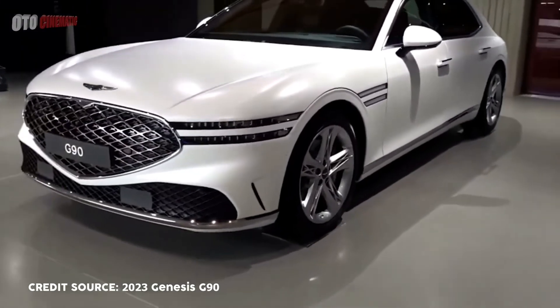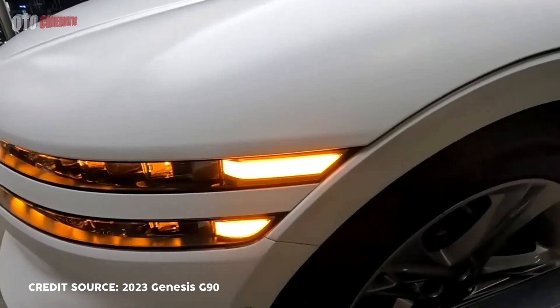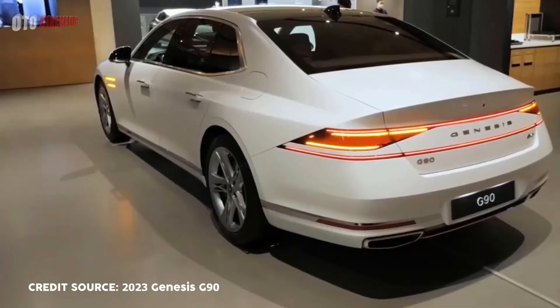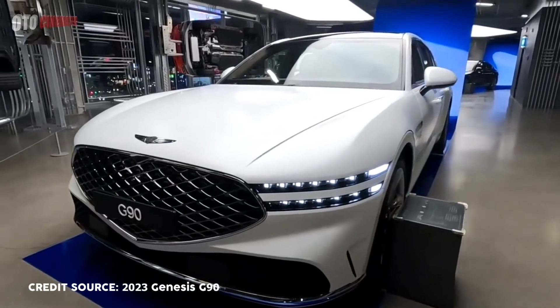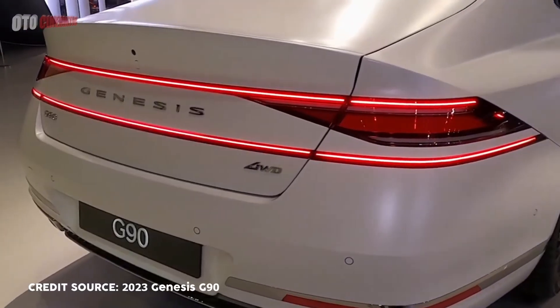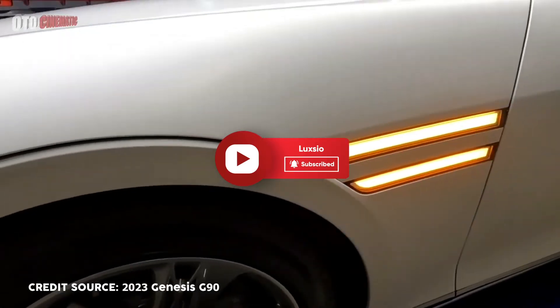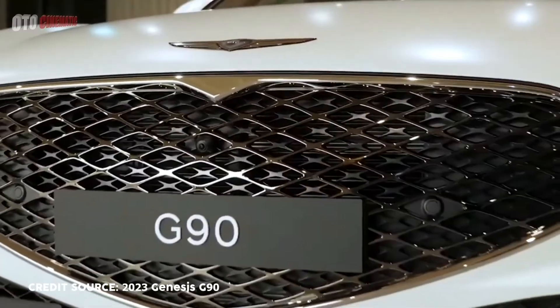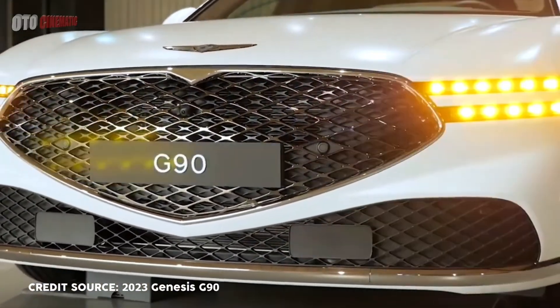No wonder the G90 goes head-to-head with the Mercedes-Benz S-Class. It has so many features that don't compromise safety and comfort — this elegant sedan is just amazing. What do you think is the smartest feature of the G90 that's unlike any other? Let us know in the comments, give us a thumbs up, hit that subscribe button, and head over to our channel to discover more. Thank you for sticking around and we'll see you next time!